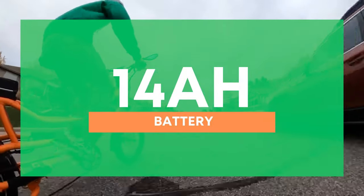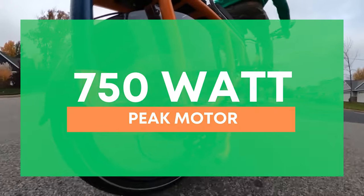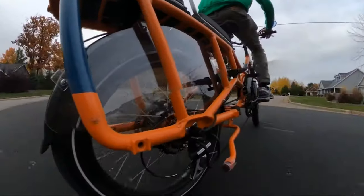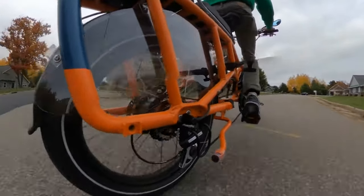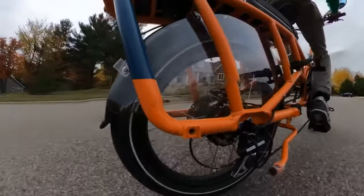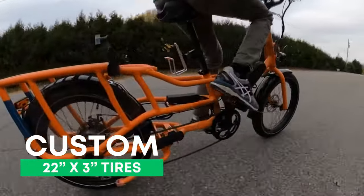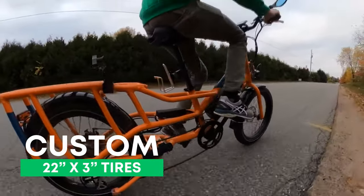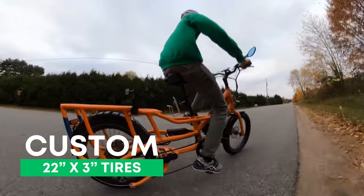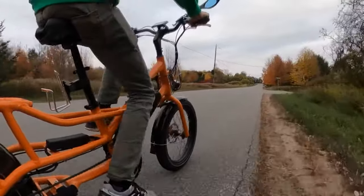The Rad Wagon 4 has Tektro Aries mechanical disc brakes. Now that we've seen hydraulic at the same or lower prices, that's notable. The 14 amp-hour battery is average-sized and externally mounted. A 750-watt peak motor is in the rear — fine for flat roads, but hills can be a challenge when fully loaded. The pedal assist levels are well-tuned. One unique thing: the Rad Wagon uses custom 22 by 3-inch tires, so you'll likely need to purchase tubes and tires directly from Rad Power Bikes, which are currently out of stock.